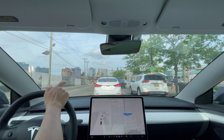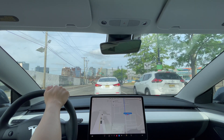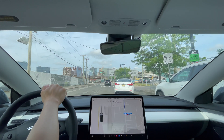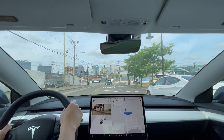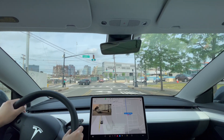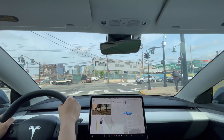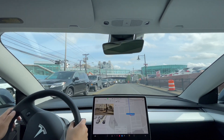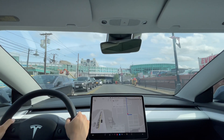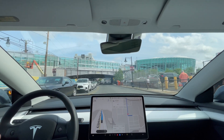I'll start to drive, then I'll start Full Self-Driving Autopilot once I make the turn here. Alright, let's give it a go.